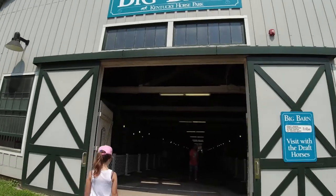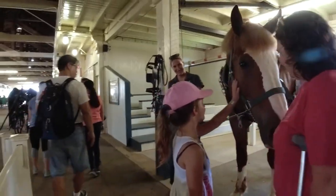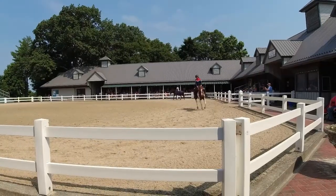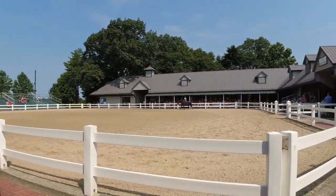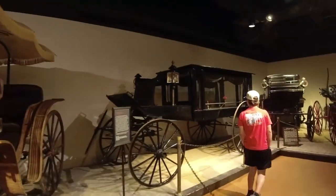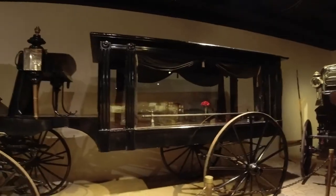Number four would be the Kentucky Horse Park in Lexington, Kentucky. That is a horse lover's playground where you can get up close and personal with all kinds of horses, even champions of the Kentucky Derby. I didn't even know there were that many horse breeds. Not only do they have the barns, they also have museums where they talk about the history of the horse and how it has impacted history, as well as a museum for the history of the championship, the Kentucky Derby, the racing. So there are like two museums there.